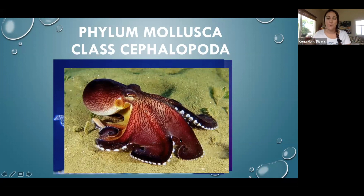But we're going to be focusing on the octopus today. 'Octopus' means eight-legged.